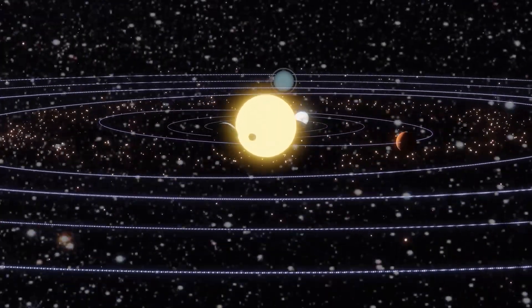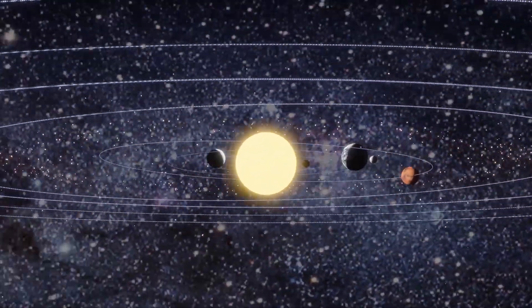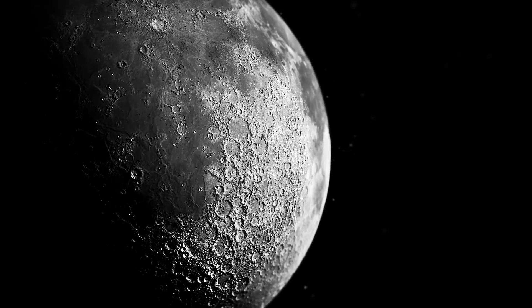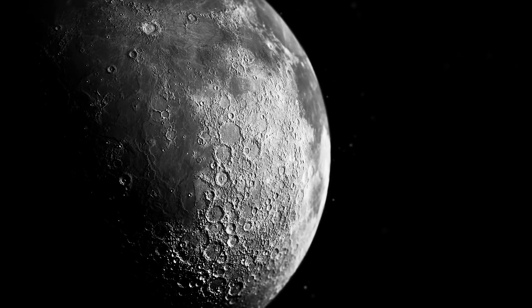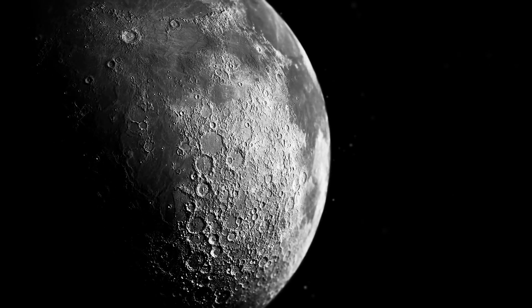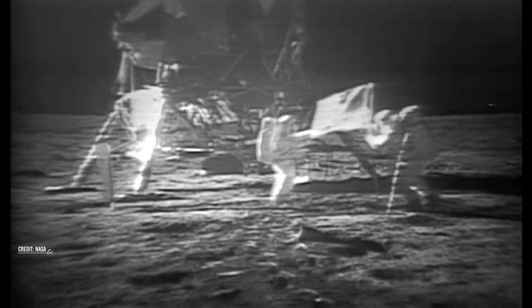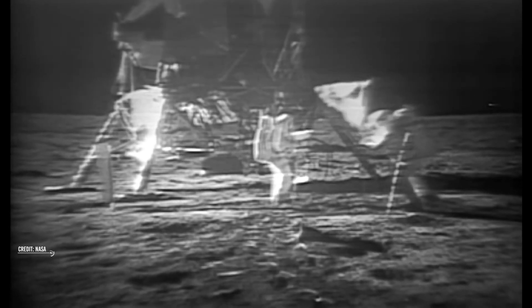To have an idea, we look at the age of the whole solar system because we assume it all came together around the same time. To get this number, we look for the oldest things we can find. For instance, moon rocks work well for this. That's the reason why, when astronauts went to the moon, they brought some rocks back for scientists to study them. They were able to find out how old they are.